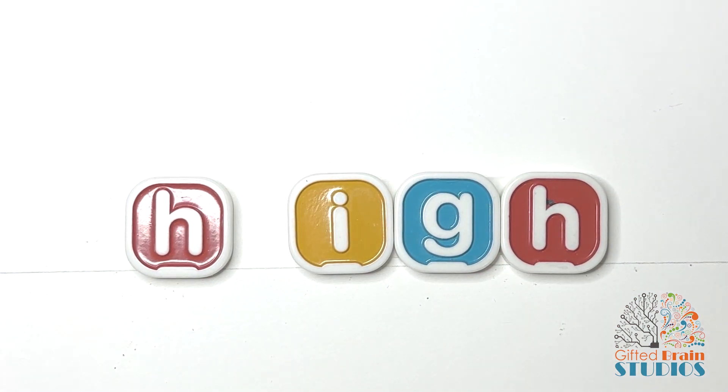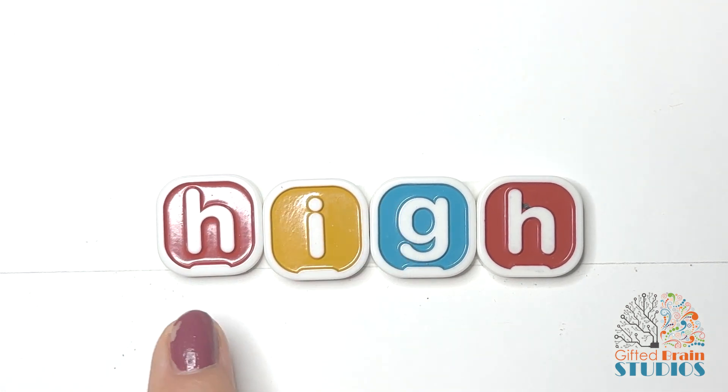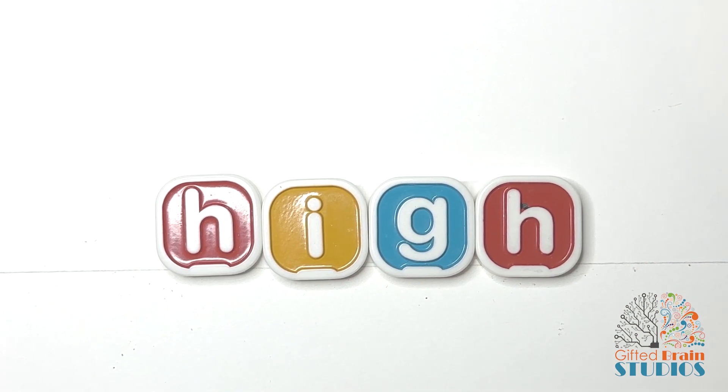This word has two sounds in it: I. Are you ready to sound it out together? Hi. Yeah, that was easy — it just says hi. Now, what kind of hi is this? This is not the hi of hello. This is the hi like my mom put the ice cream on the hi shelf in the freezer. Hi — very high up.